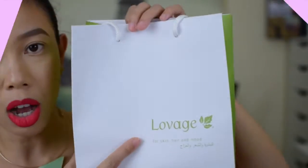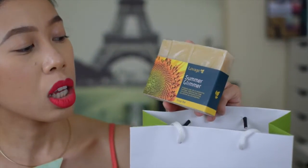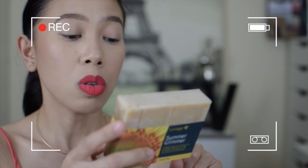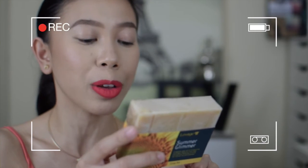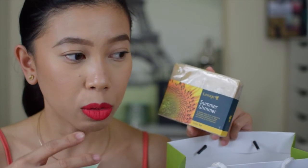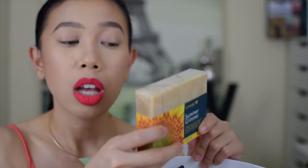The next purchase is this Lavage soap — Lavage for skin, hair, and mood. This is the Summer Glimmer soap, and it's all organic: aqua, sunflower oil, coconut oil, palm oil, olive oil, coconut butter, vegetable glycerine, and other ingredients. It's handmade in Dubai by Rihanna Cosmetics. I'm planning to use this to deep clean and soften the bristles of my brushes, and also try it for myself. It's like two soaps, so that's why it's 40 dirhams.